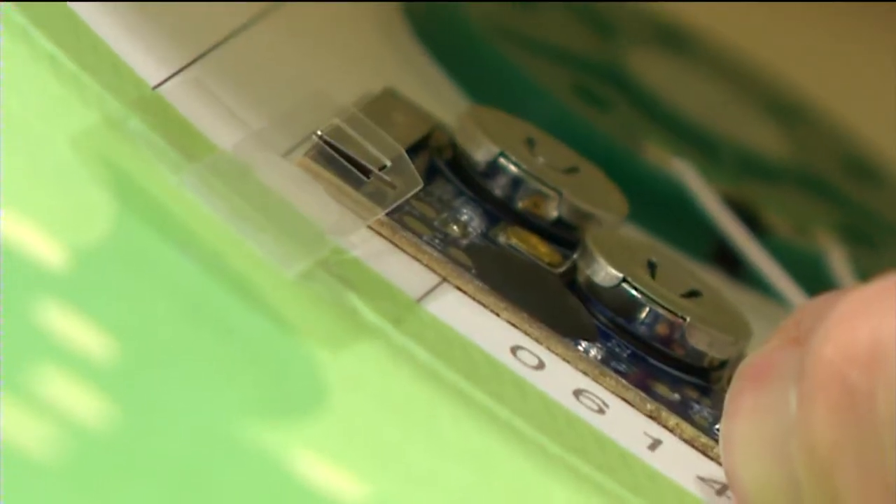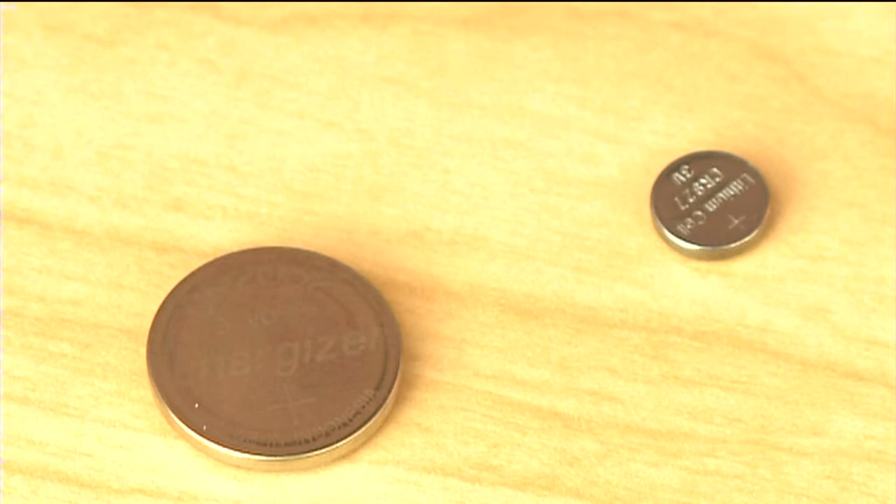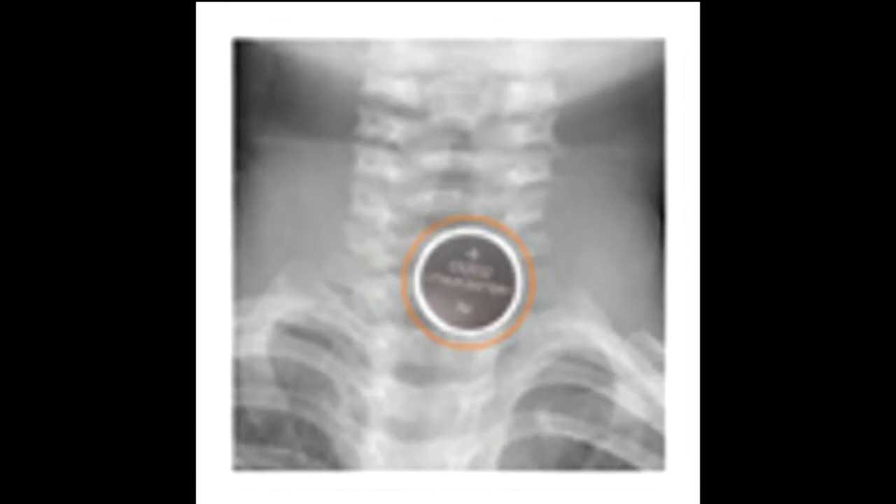It's kids like you who make my Christmas fun! A lot of times those cards are geared towards kids — they're singing kids' songs, and you find them in the aisles for kids. And if the child finds the button battery, they may also find an emergency room.